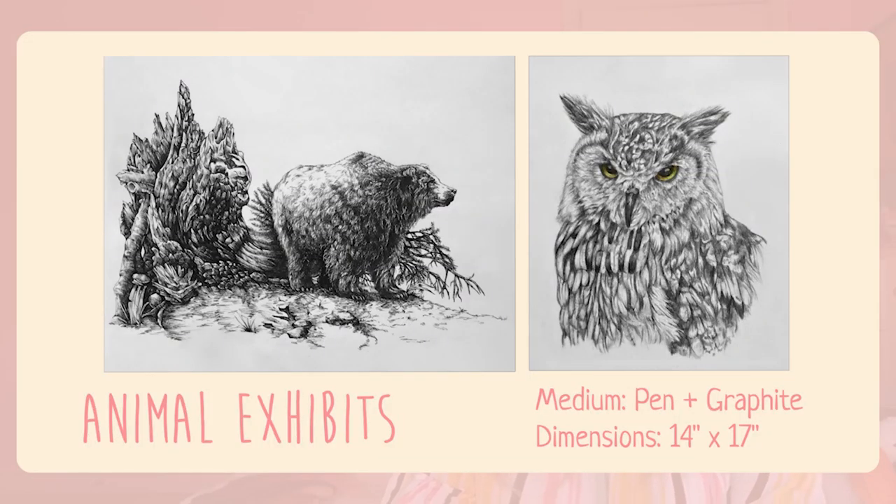These are animal drawings I did a while back — they're just realistic drawings of animals. Moving forward in my art career I'm definitely going to start drawing from life as opposed to from photos, because when you draw from photos it looks a lot more stiff and dead — you're literally not drawing from life.